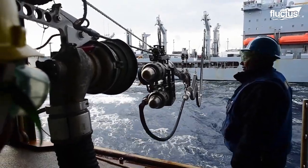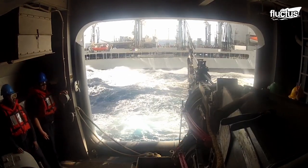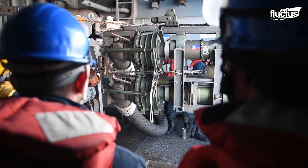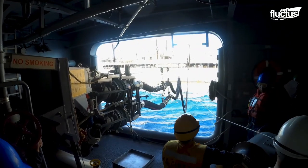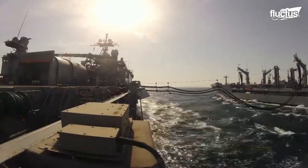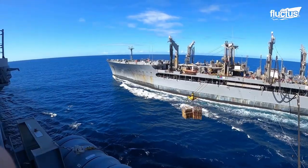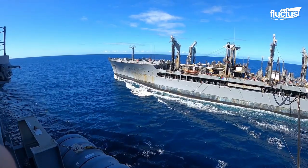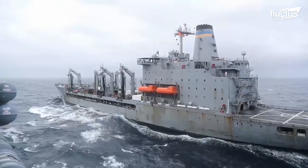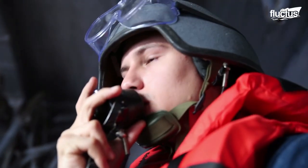Tanker ships simply pull up alongside the receiving ship, pass one or more hoses between them, and pump fuel directly from one fuel tank to another. Though this process has been around since World War II, it has only become safer and more reliable thanks to modern technology. And since UNREP refueling deals with thousands of gallons of toxic chemicals and pollutants over ocean waves, safety is a crucial part of the process.